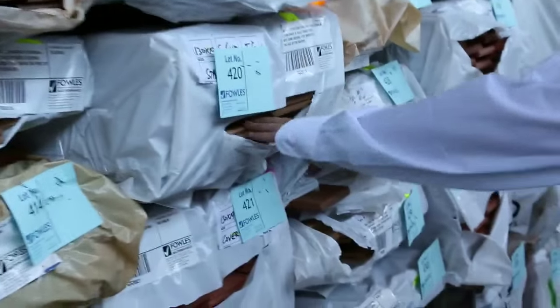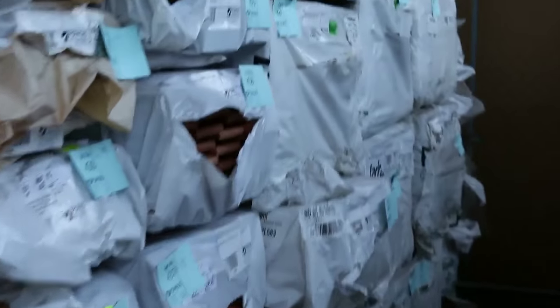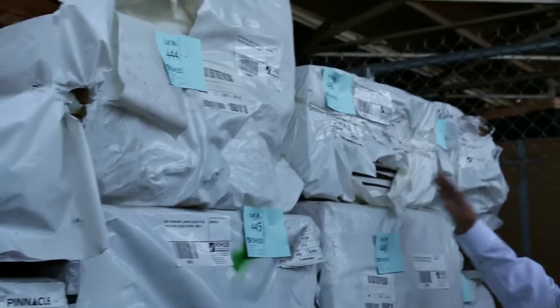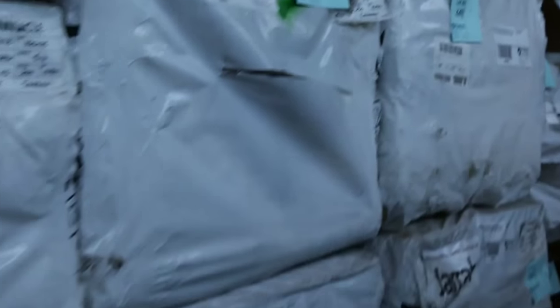Some spotted gum, 130 by 19 - lot 420 there. And a whole heap of other stuff - really nice looking stock. Over to the end of the row here, the Jarrah stain treated pine decking, 90 by 21. We've got 4.8's, 5.4's, and 6 metre long packs there - set-length packs.